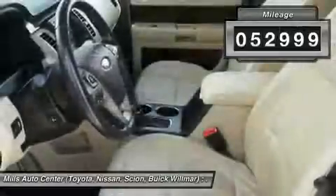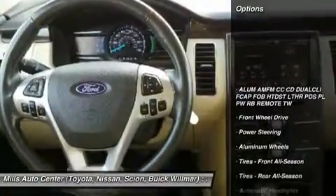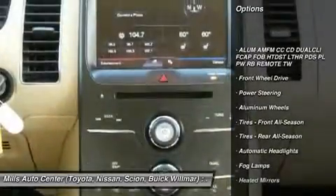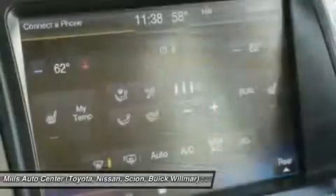This vehicle has less than 55,000 miles. Here are some of this vehicle's great options: keyless entry, steering wheel audio controls, power passenger seat, Bluetooth, leather wrapped steering wheel.